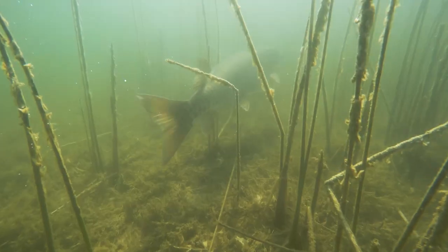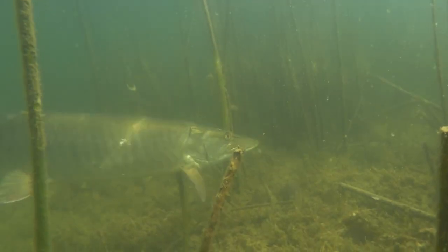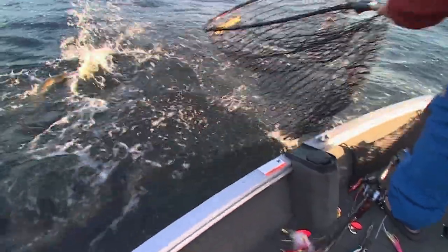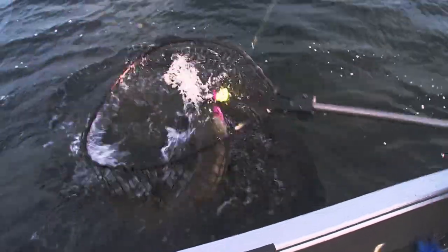Few in numbers, large in size, often elusive — king of the freshwater food chain and unhinged at a moment's notice. No fish in freshwater propels anglers to the edge of sanity like the muskellunge.